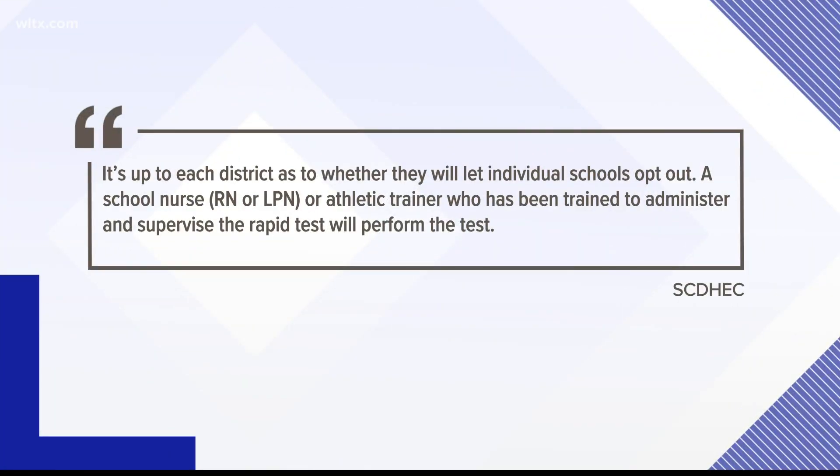DHEC tells News 19 that it's up to the school districts on whether they want to participate or not. They add: "It's up to each district as to whether they will let individual schools opt out." A school nurse or athletic trainer who has been trained to administer and supervise the rapid test will perform the test.